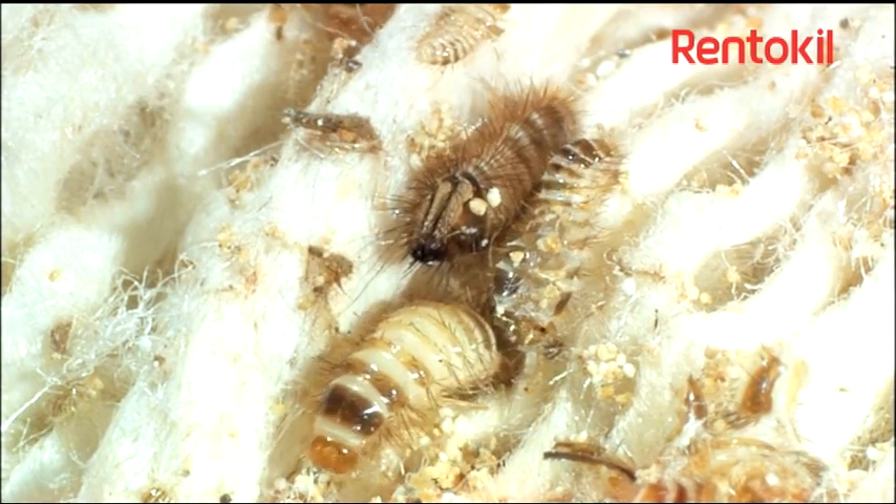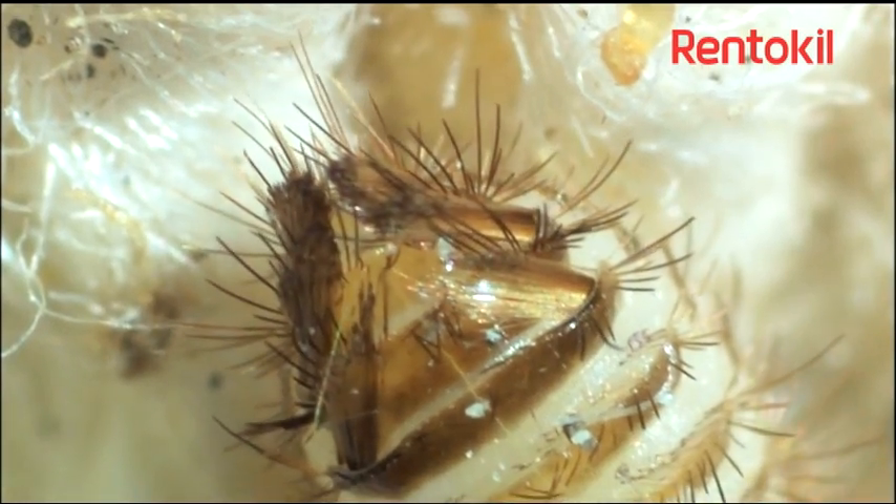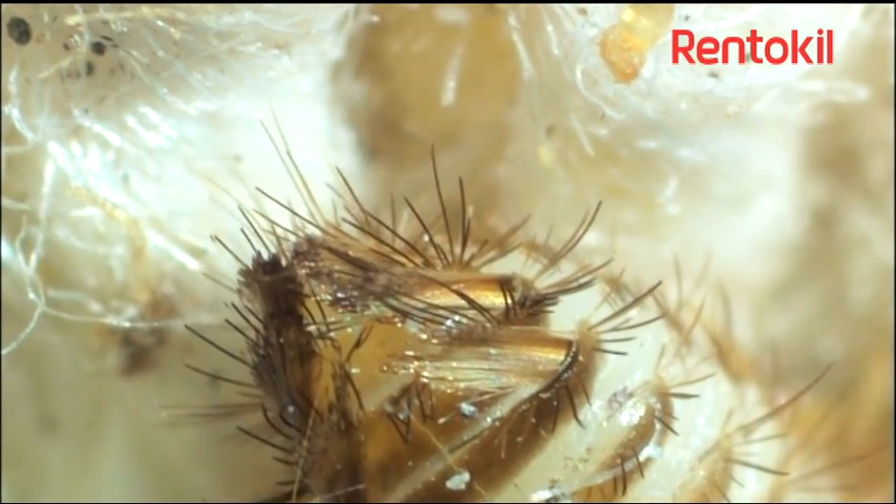Textile pests will feed on a wide variety of naturally occurring materials including animal hair and hide, cottons, wools — especially cashmere — feathers and horns.